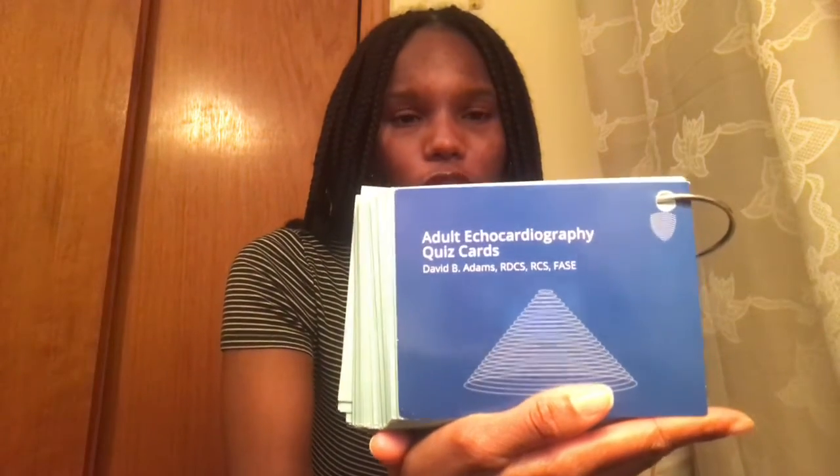One thing I really loved were my flashcards. These were a great way to study because sometimes you don't want to just look at a book all the time — it's a nice, different way to look at notes. I highly recommend getting the adult echocardiography quiz cards. They're awesome. They are expensive — like $60 — but they're a great new way to review material instead of always reading a book.